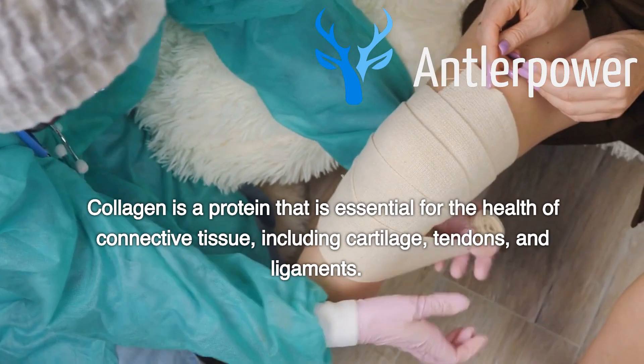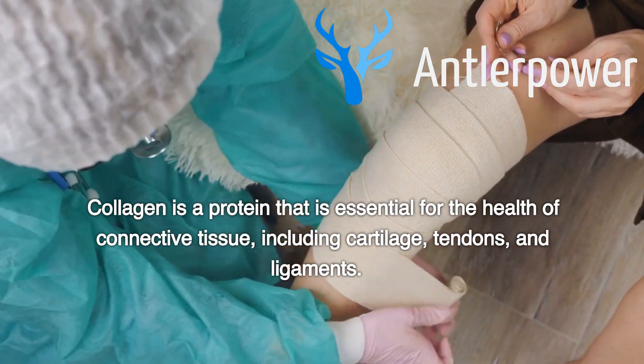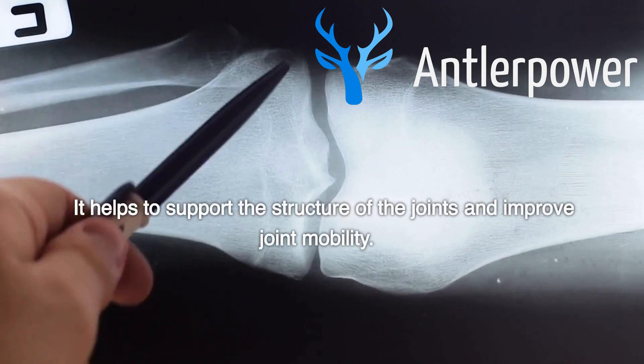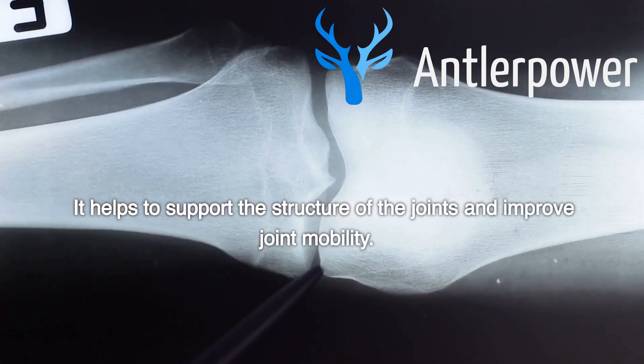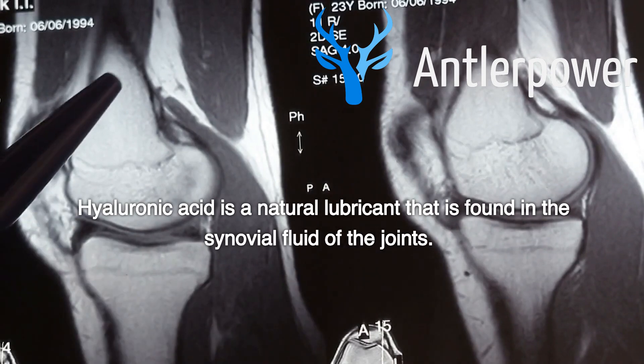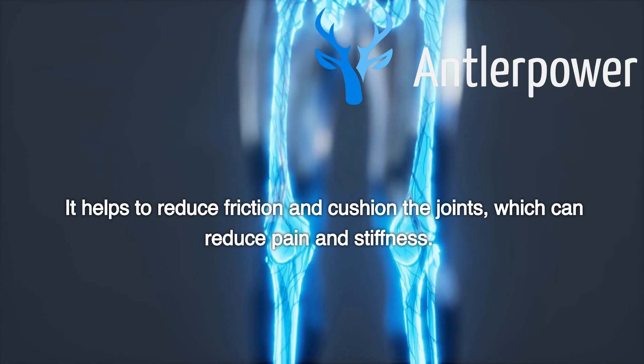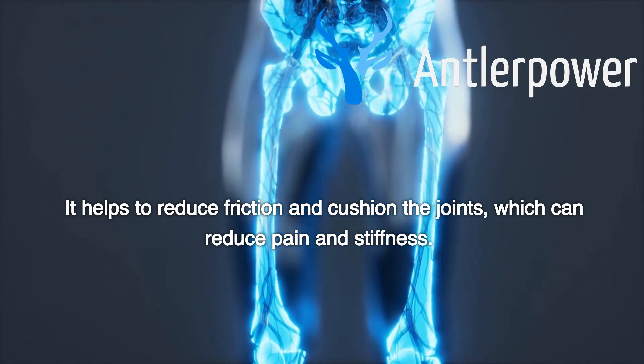Collagen is a protein that is essential for the health of connective tissue, including cartilage, tendons, and ligaments. It helps to support the structure of the joints and improve joint mobility. Hyaluronic acid is a natural lubricant found in the synovial fluid of the joints. It helps to reduce friction and cushion the joints, which can reduce pain and stiffness.